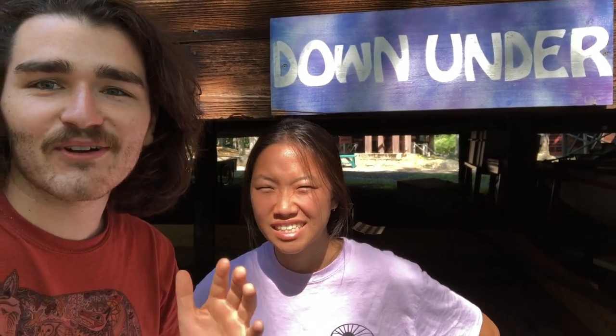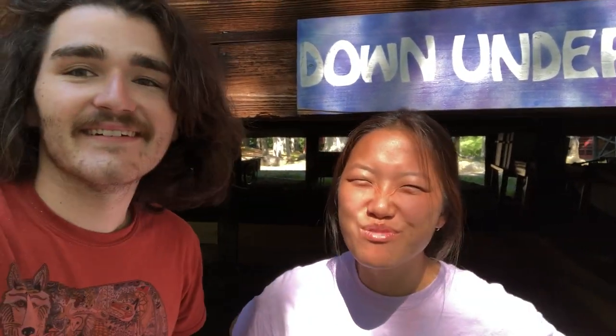All right, we're here in the Down Under. We're looking for a heffalump! Let's go!